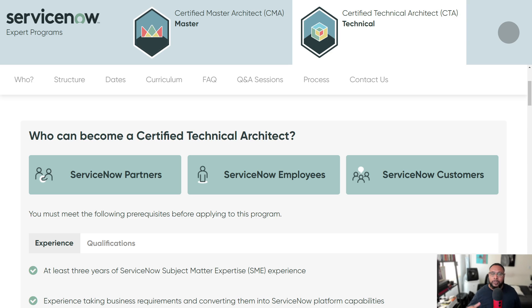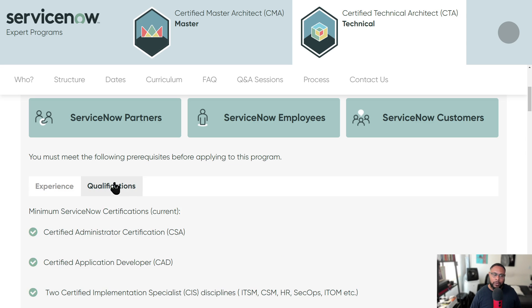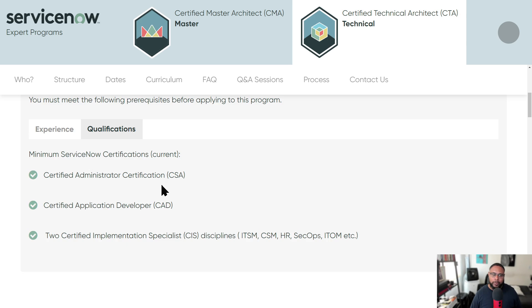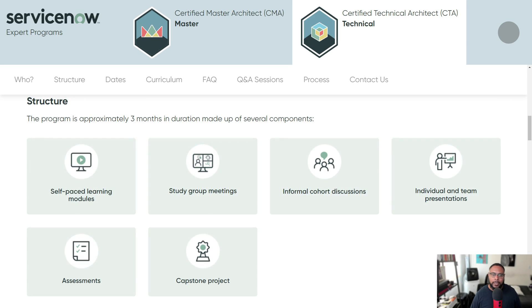This program is available to really anyone — whether you're a ServiceNow partner, employee, or a customer or client like myself. There are qualifications: you need the System Administrator certification, the developer certification, and two Implementation Specialist disciplines. Personally, I'm going to pursue two specific ones first, because I've worked in operations and transitioned to IT, and having structure around those areas is very important.